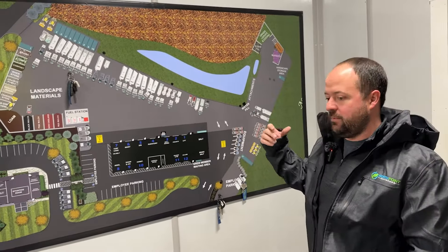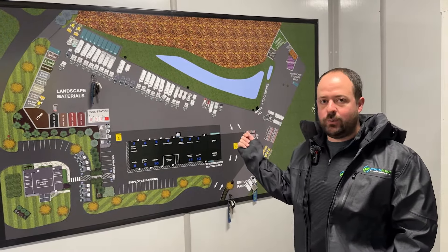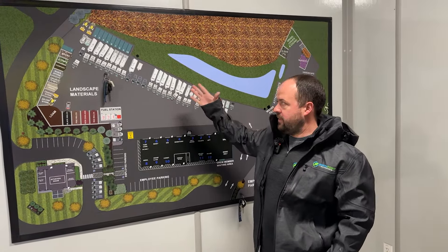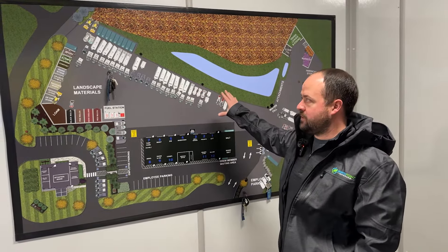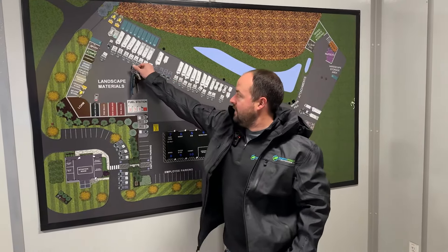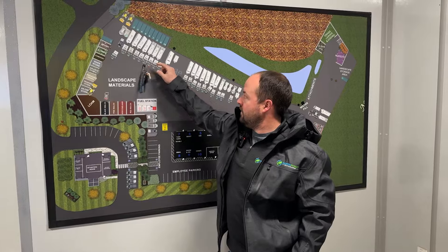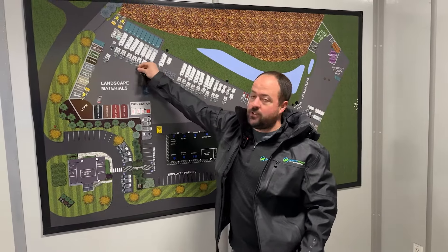We came up with this key board concept to manage the frustration of grabbing keys for a truck and not knowing where it's parked. We have a big facility, and if you're looking for truck 53, it can be frustrating. So we use magnetic tiles showing the parking plan, and each truck key has a magnet on it. Crew leaders put the keys where the truck is parked each night, so in the morning you grab your key, walk out of the shop, and know exactly where that truck is — minimizing frustration and confusion.